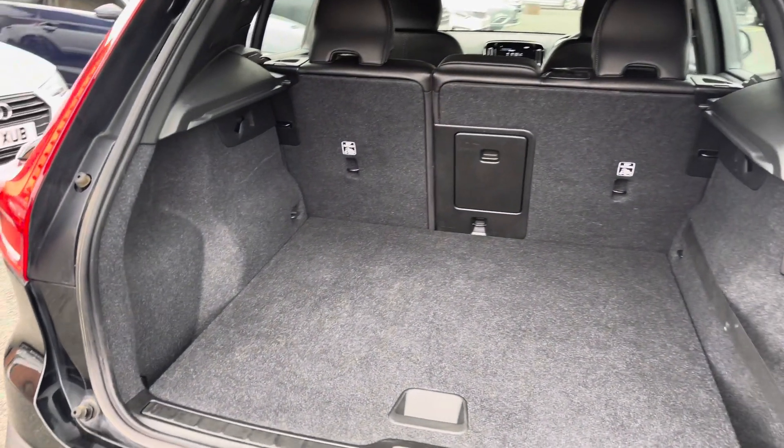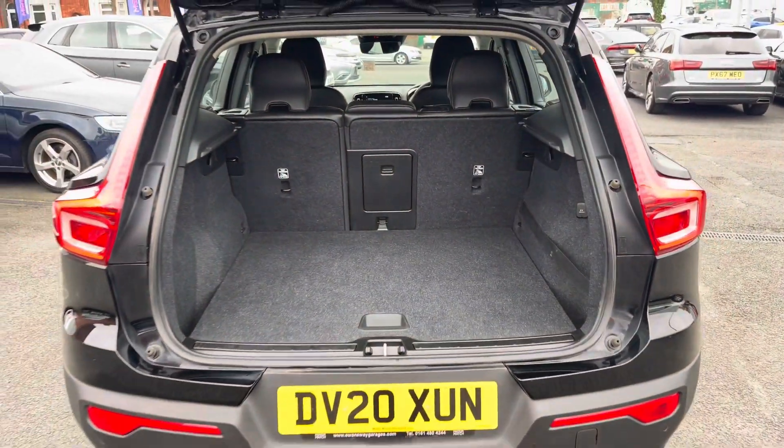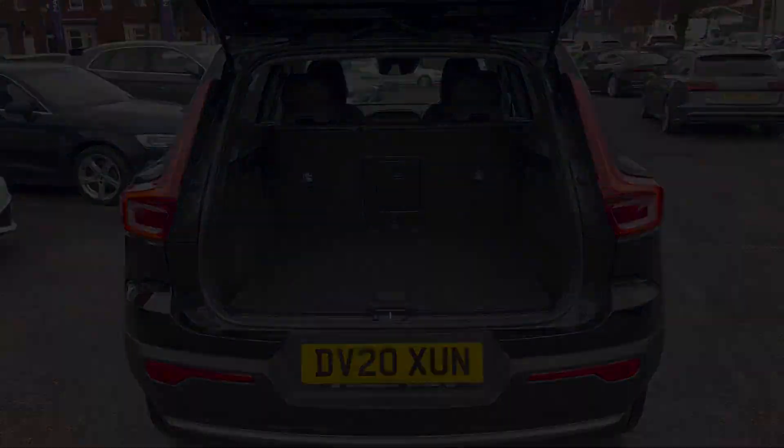In the boot you will find 578 litres of space. This can be increased to 1,328 litres with the rear seats down.